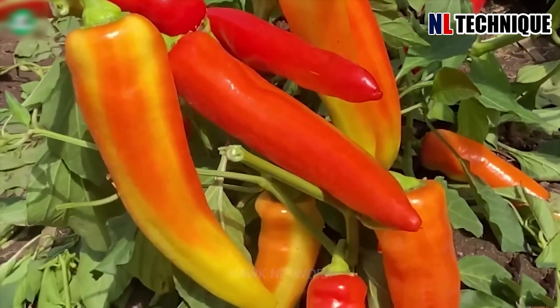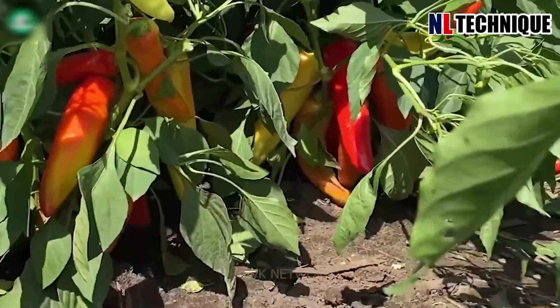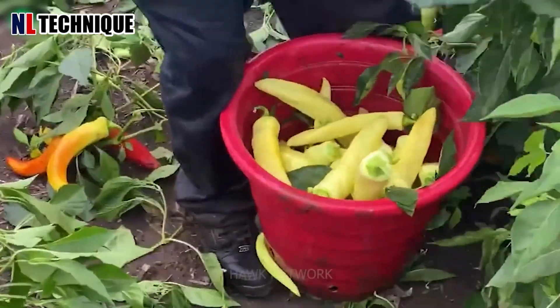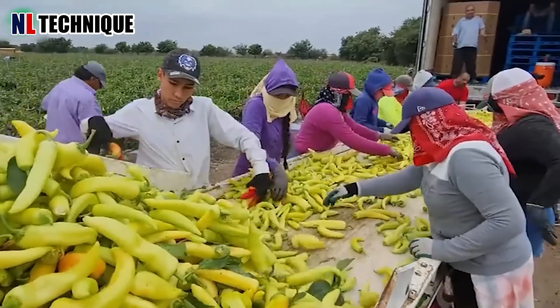Banana peppers are yellow, orange, or red in color with a characteristic aromatic flavor. They have two main harvest times — if farmers want to use them for business or food purposes, they'll harvest accordingly.